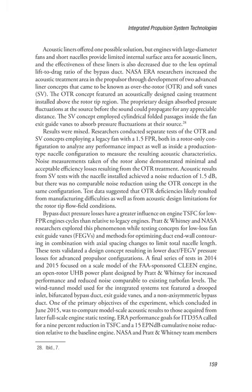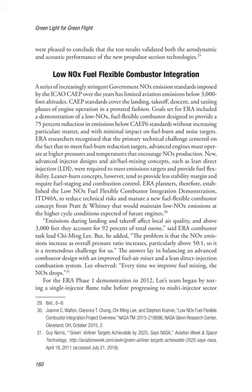A final series of tests in 2014 and 2015 focused on a scale model of the FAA-sponsored Clean Engine, an open-rotor UHB power plant designed by Pratt & Whitney for increased performance and reduced noise comparable to existing turbofan levels. The wind tunnel model featured a drooped inlet, bifurcated bypass duct, exit guide vanes, and a non-axisymmetric bypass duct. One primary objective, which concluded in June 2015, was to compare model-scale acoustic results to those acquired from later full-scale engine static testing. ERA performance goals for ITD-35A called for a 9% reduction in TSFC and a 15-EPNdB cumulative noise reduction relative to the baseline engine. NASA and Pratt & Whitney team members concluded that the test results validated both the aerodynamic and acoustic performance of the new propulsor section technologies.